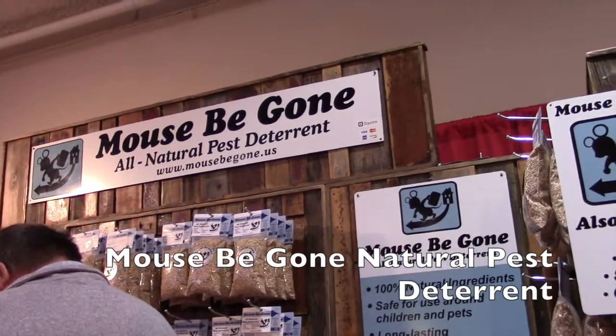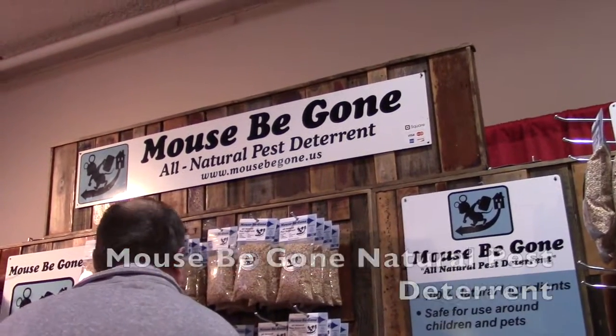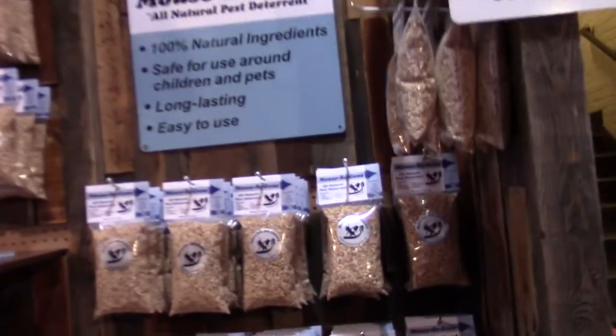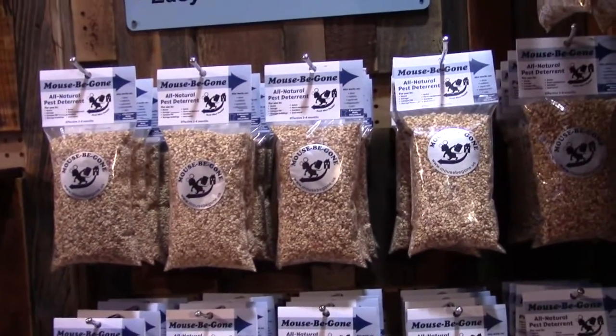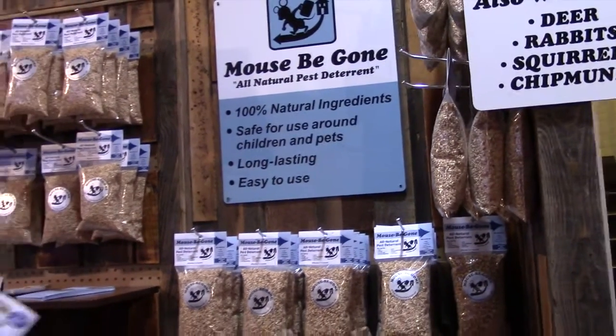This is John Young with the Weekend Handyman. We are at the Sportsman Show here in Minneapolis, Minnesota. We're at the Mouse Be Gone booth right now, and we're looking at some of this really cool stuff here — little bags that are a deterrent, a repellent for mice.